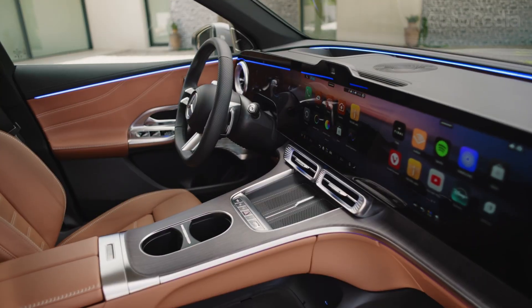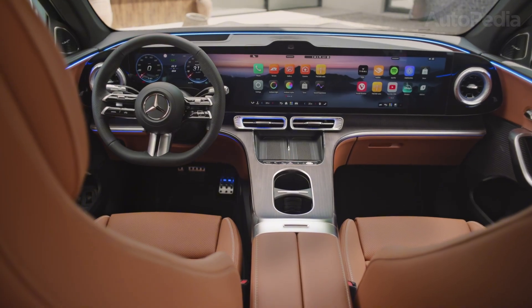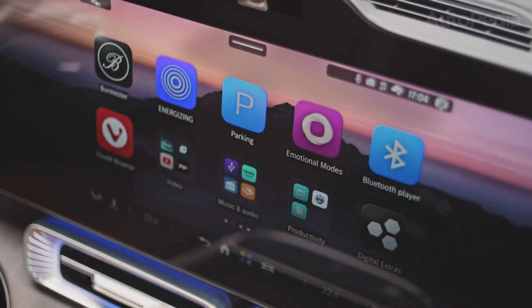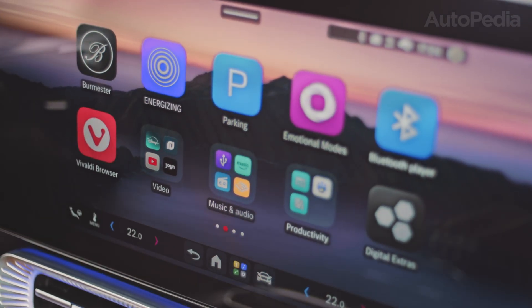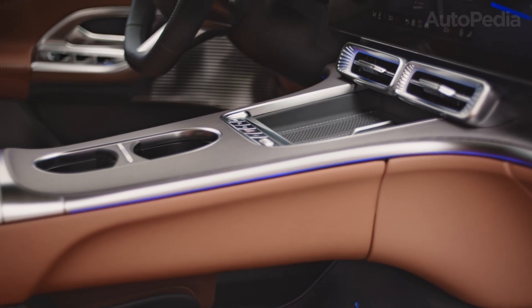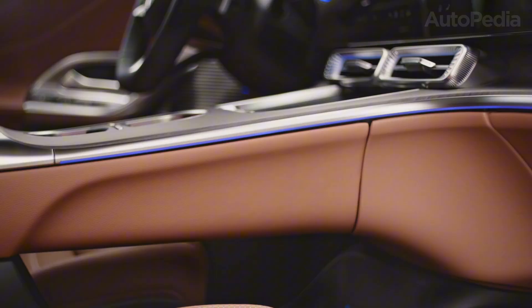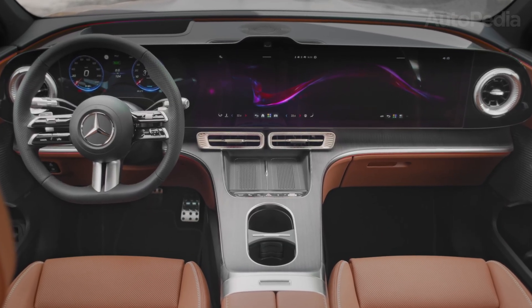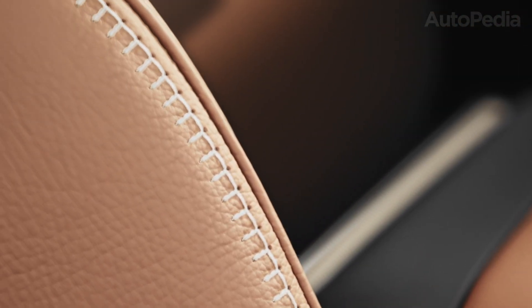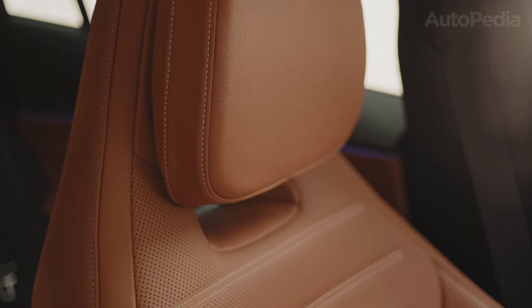Inside, what stands out immediately is the gigantic floating Hyperscreen — a 99-centimeter sweep of glass that unifies instrumentation, infotainment, and an AI-powered personal assistant. It's not just a display; it's a digital lounge, a command center, and a conversation partner rolled into one. The seats are premium, optionally vegan, cradled in ambient light that even casts digital starlight on the roof at night. Every inch is engineered for visual drama and everyday tranquility.